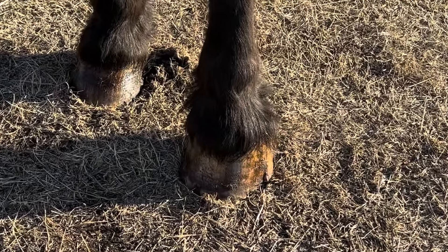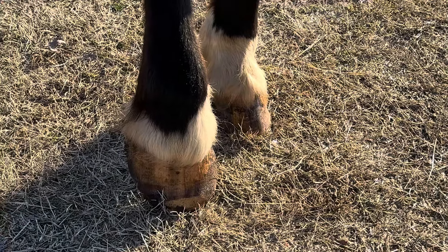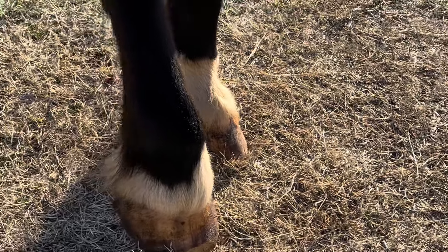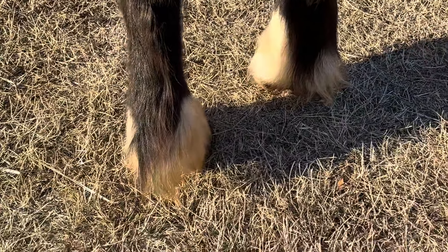I'll zoom in a little — we've got some hoof conditioner on him. We're going to start supplementing. Of course, this one hoof had the most taken off of it and the most work needed to be done. But he's just sitting more level now.